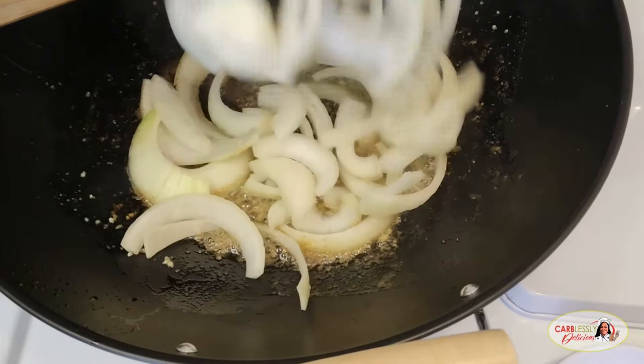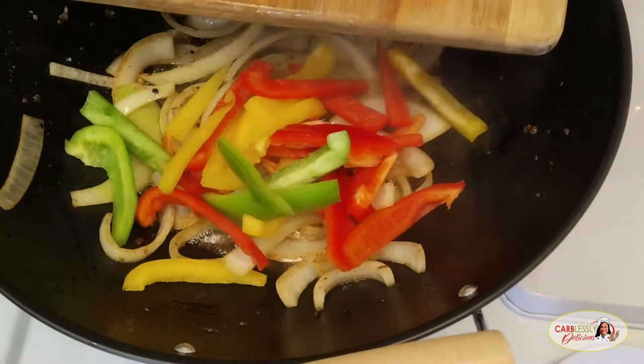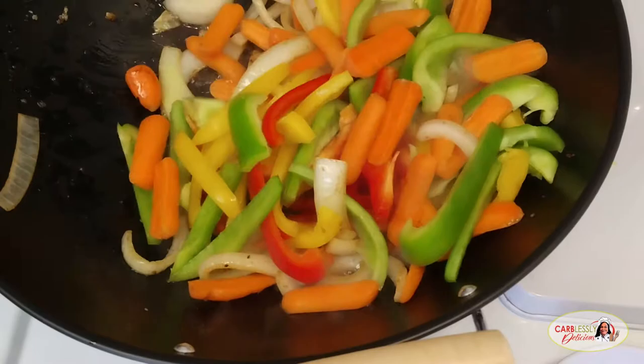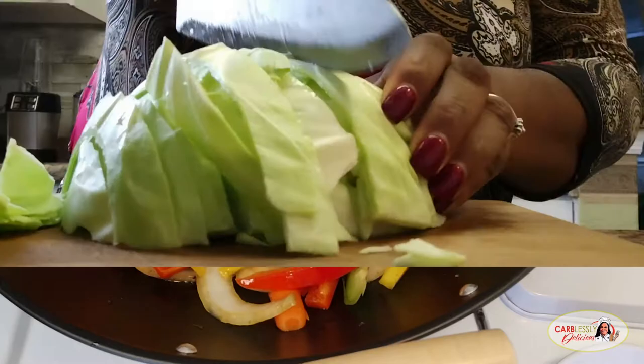Toss in your onions, give them a stir. Once they become somewhat softened and a bit translucent, we can then combine the rest of our veggies. In goes our bell peppers and carrots. Oh, look how beautiful that is — like a garden, such a beautiful variety of color. This is going to give your cabbage a nice little crunch, not too crunchy. Turn up the heat a bit to medium high and let these beautiful darlings sauté as we head back over to the cutting board and slice up our cabbage.